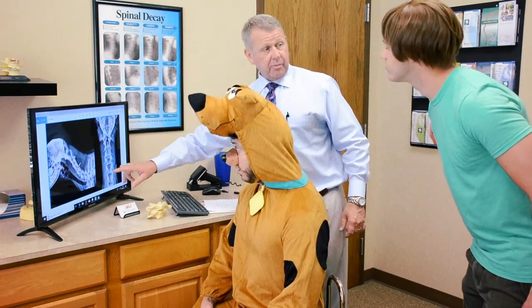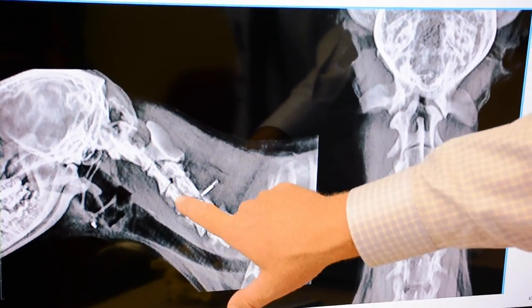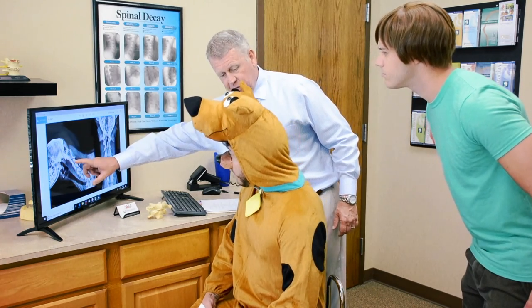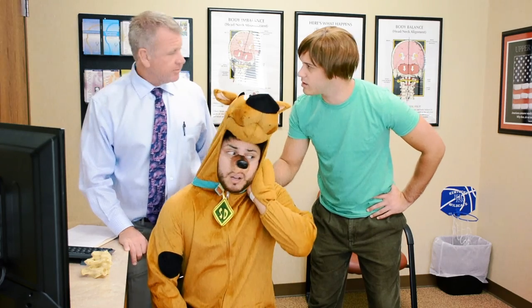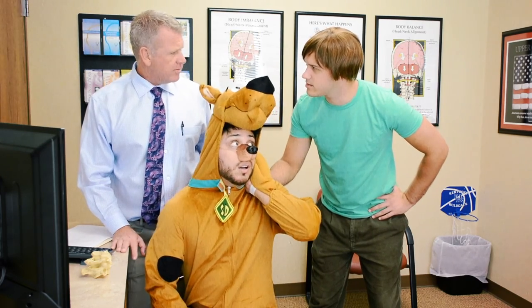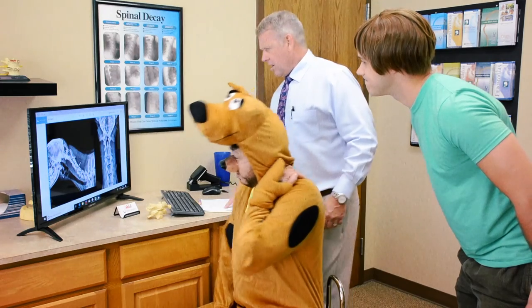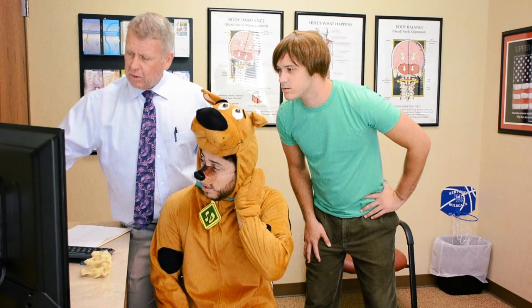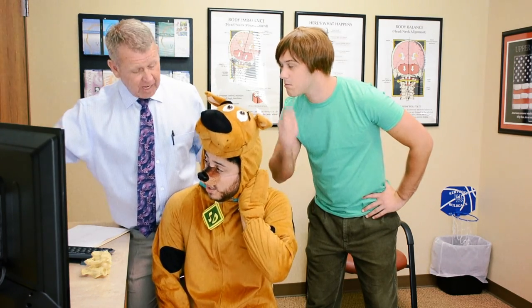I've got Scooby's x-rays up here right now. And it looks like, Scooby, you definitely have what's called a subluxation, which is a misalignment up at the top of your neck at the level of the brain stem. This is where your head pain is coming from. So if you're ready to get rid of the pain, we can go ahead and adjust your neck right now.